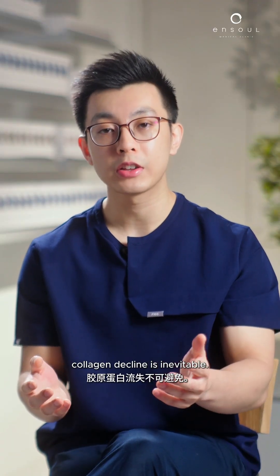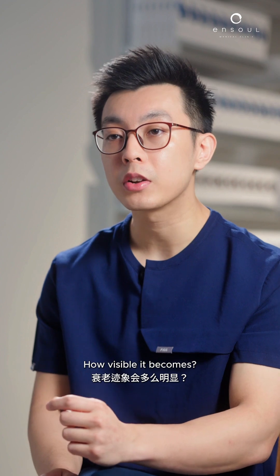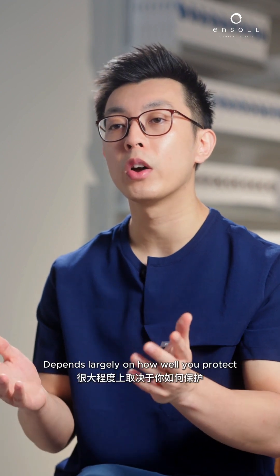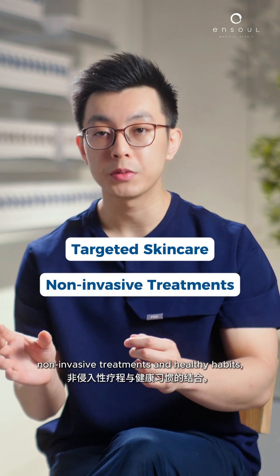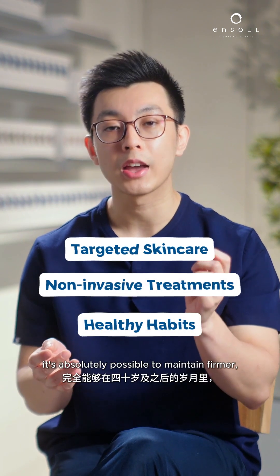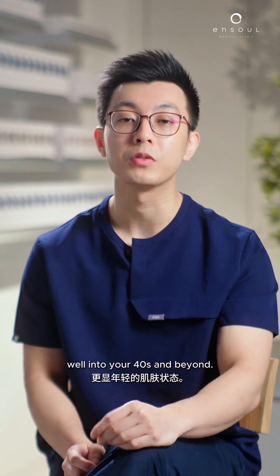In conclusion, collagen decline is inevitable, but how rapidly it happens and how visible it becomes depends largely on how well you protect and support your skin. With a combination of targeted skin care, non-invasive treatments and healthy habits, it's absolutely possible to maintain firmer, more youthful looking skin well into your 40s and beyond.